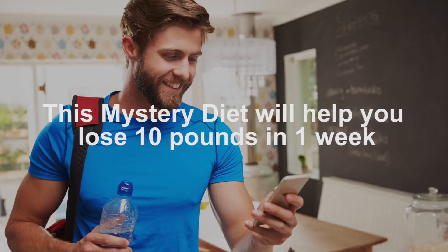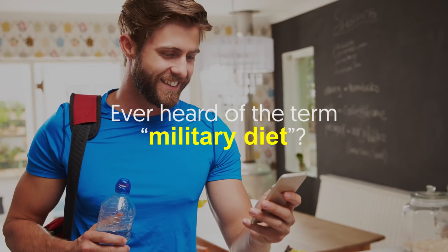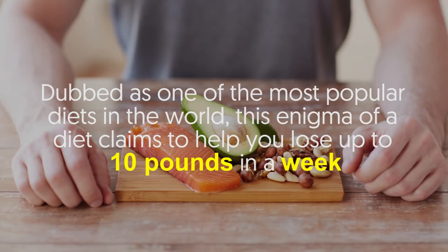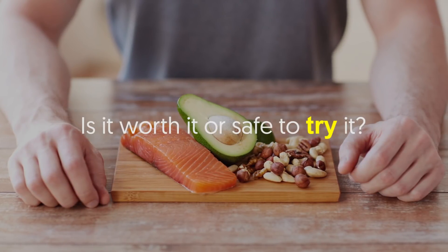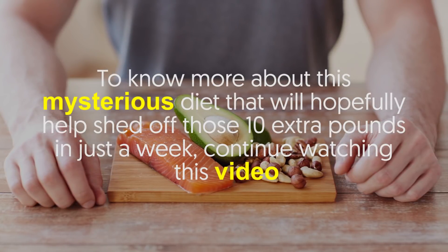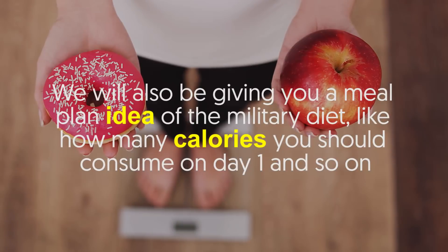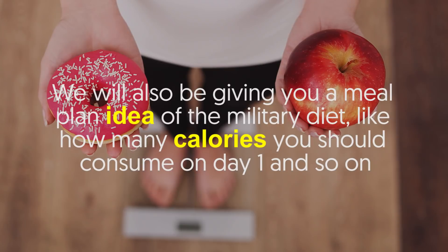This mystery diet will help you lose 10 pounds in one week. Ever heard of the term military diet? Dubbed as one of the most popular diets in the world, this enigma of a diet claims to help you lose up to 10 pounds in a week. But the question is: does it really work? Is it worth it or safe to try? Continue watching this video — we will also be giving you a meal plan idea of the military diet, including how many calories you should consume on day one and so on.